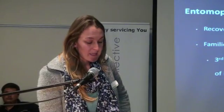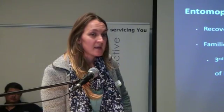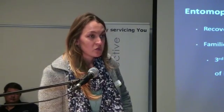Entomopathogenic nematodes, or EPNs, have been recovered from all over the world. The main interest is in the families Steinernematidae and Heterorhabditidae, as they possess an infective juvenile, or IJ, which is a lethal pathogen of insects.